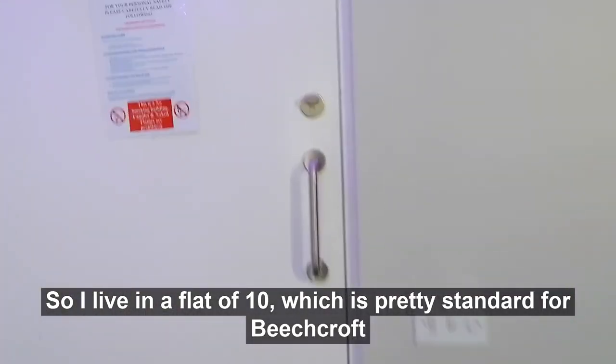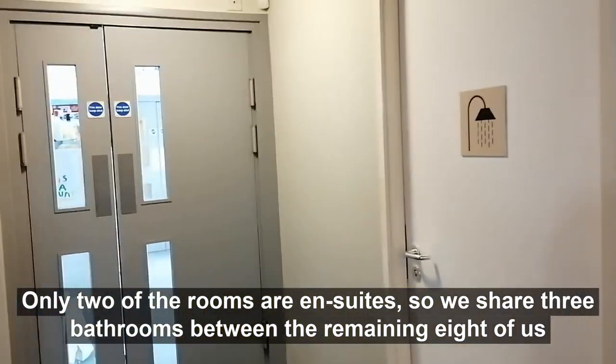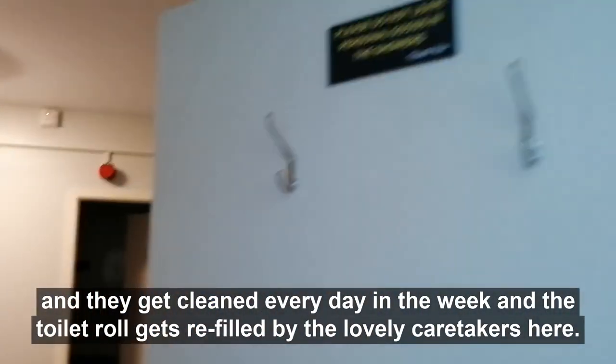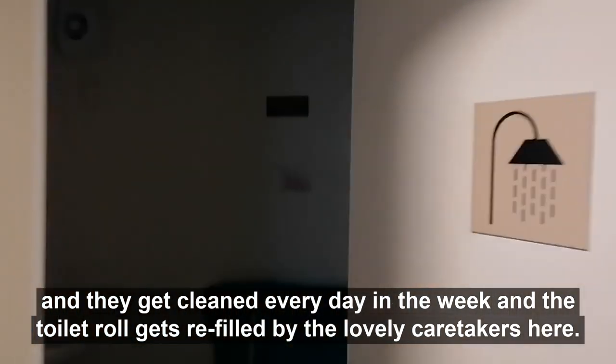I live in a flat of 10, which is pretty standard for Beechcroft. Only two of the rooms are en suites, so we share three bathrooms between the remaining eight of us. Two of the bathrooms have showers and there's one without. They get cleaned every day in the week and the toilet roll also gets refilled by the lovely caretakers here.